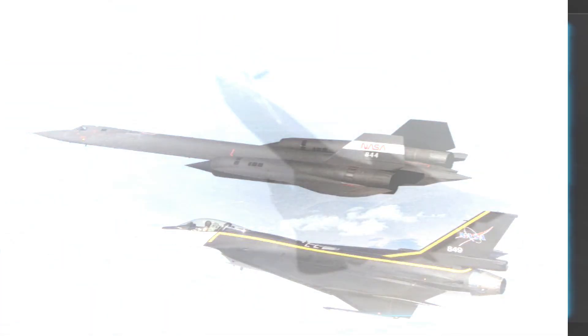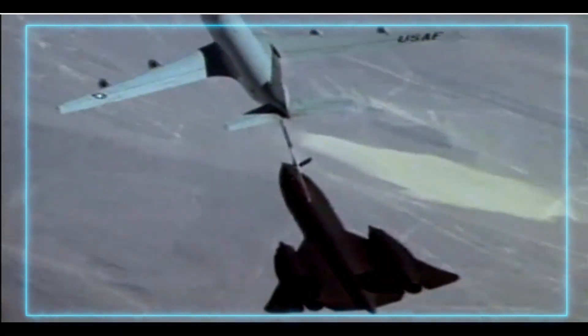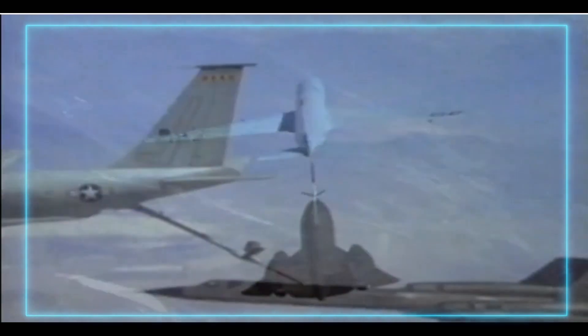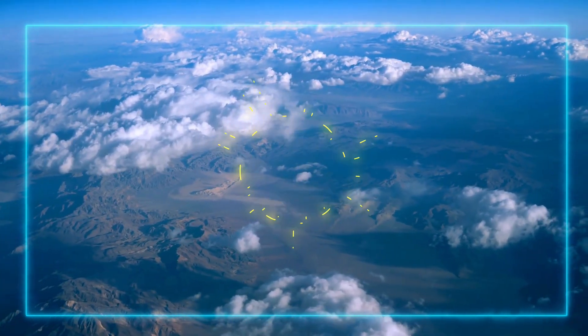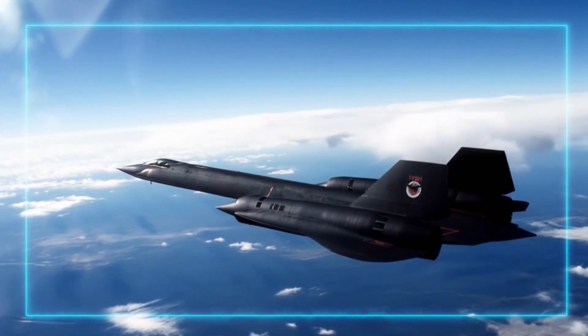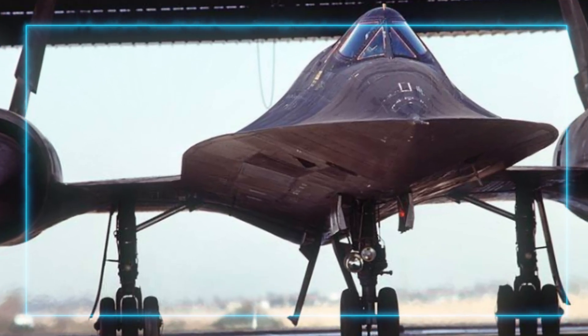But it wasn't just about flying fast and high. The SR-71 was a surveillance king, equipped with sophisticated cameras and sensors. It could gather intelligence from staggering distances — flying over enemy territory at incredible speeds, capturing detailed images, and be gone before anyone even knew it was there. The Blackbird was so fast that it could outrun any threats, and it became a legend for its reconnaissance missions during the Cold War.